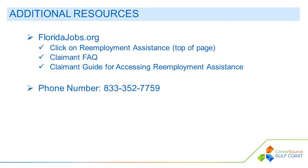For more information, you are encouraged to visit floridajobs.org and click on the Reemployment Assistance tab at the top of the page. You will find a helpful claimant frequently asked questions, a detailed claimant guide for accessing reemployment assistance, and links to helpful videos. You may call the Department of Economic Opportunity at 1-833-352-7759 for additional assistance with your claim, or visit one of our career centers for guidance.